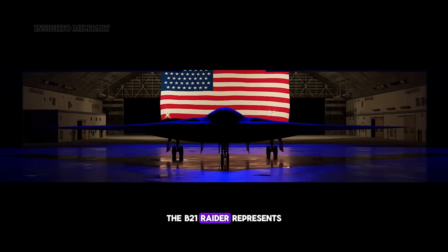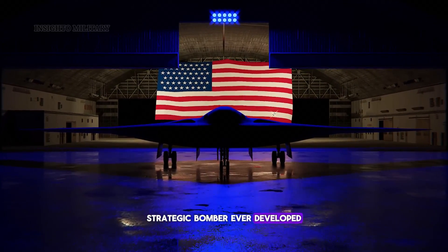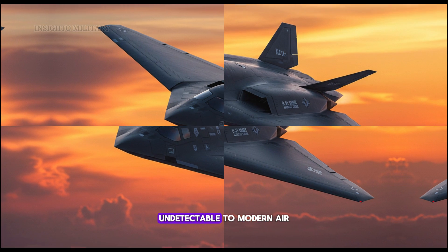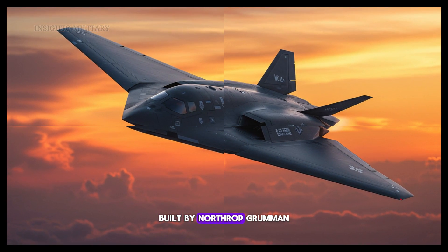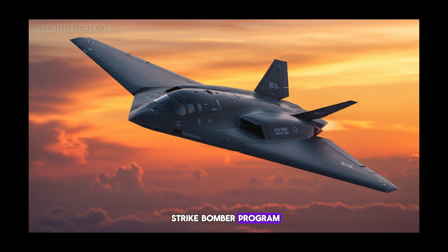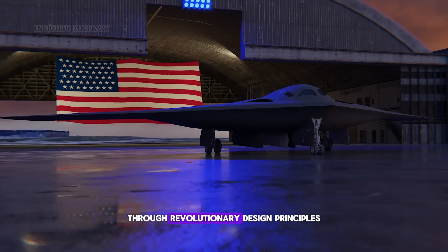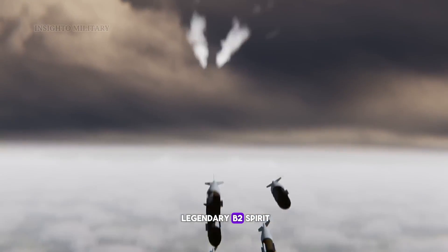The B-21 Raider represents the most advanced strategic bomber ever developed, incorporating breakthrough stealth technology that makes it virtually undetectable to modern air defense systems. Built by Northrop Grumman under the long-range strike bomber program, the aircraft achieves unprecedented invisibility through revolutionary design principles that surpass even the legendary B-2 Spirit.